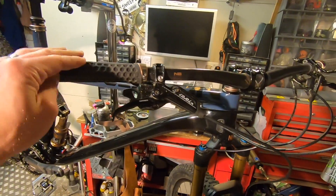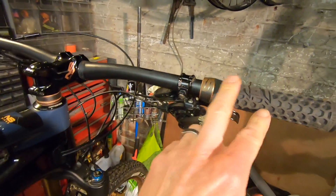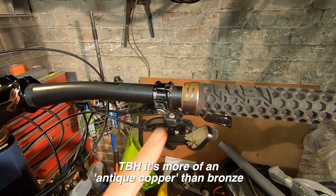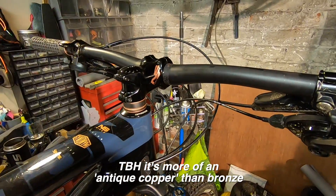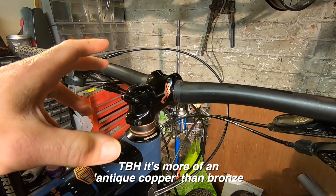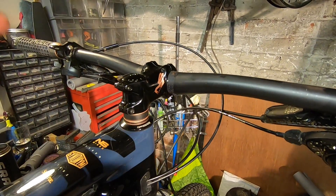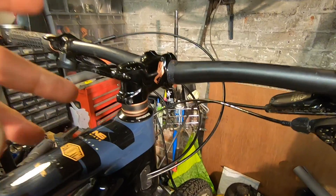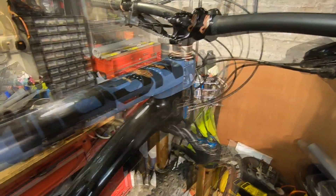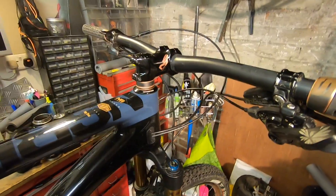Up front you've got an NS 760mm bar with NS Super Soft grips, a nicely shaped collar, and bronze detailing throughout — bronze collars, bronze headset spacers, and bronze detailing on the stem. The stem is relatively long at 60mm on medium through extra large; only the small gets a 50mm stem. I may play around with a shorter stem during testing — maybe a 40mm or even shorter — which would make sense given the short offset fork, the head angle, and the long reach.